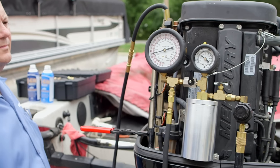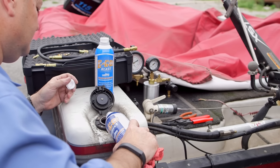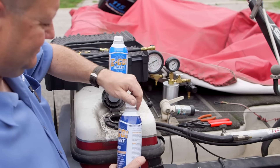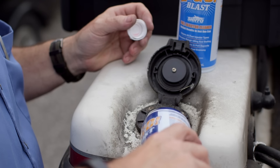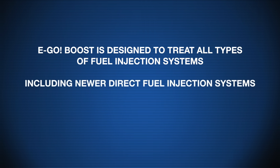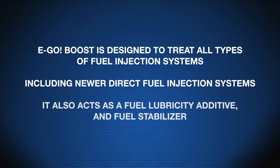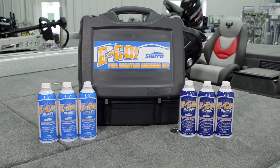EGO Boost complements EGO Blast by cleaning and maintaining the remainder of the fuel system. Delivered through the fuel tank, it uses the highest quality PEA and FLA technologies. EGO Boost is specifically designed to treat all types of fuel injection systems, including newer direct injection fuel systems. In addition to its cleaning properties, it also acts as a fuel lubricity additive and fuel stabilizer.